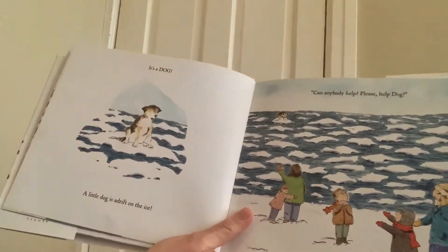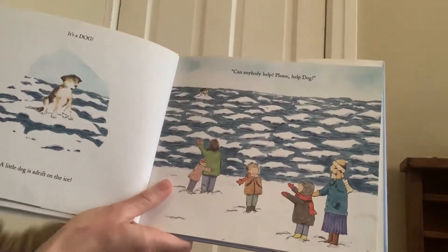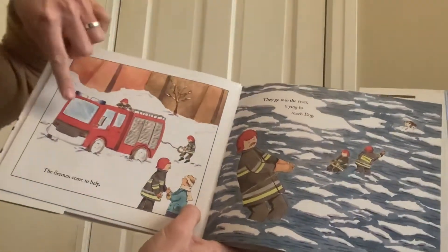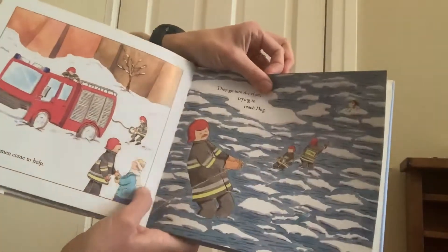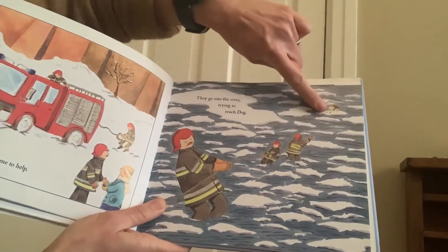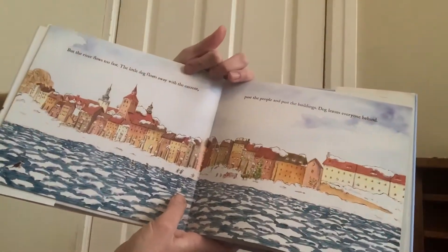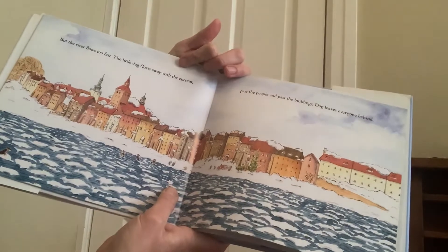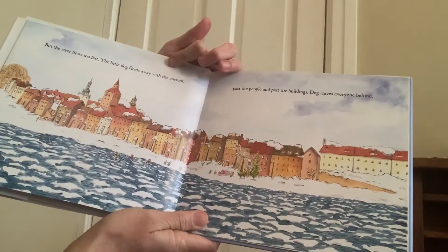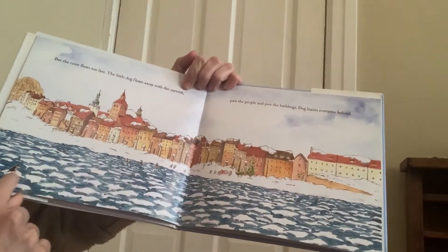It's a dog. A little dog is adrift on the ice. Can anybody help? The firefighters come to help. Here they come. They go into the river trying to reach the dog. They have a big rope and they're trying to get out to the dog. But the river flows too fast. The little dog floats away with the current, past the people, and past the building. The dog leaves everyone behind. There he goes — he's floating away from the people.